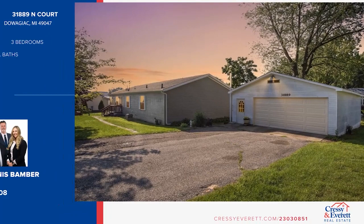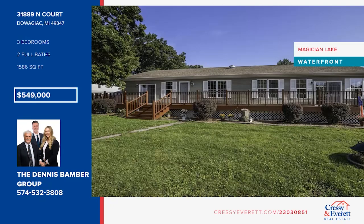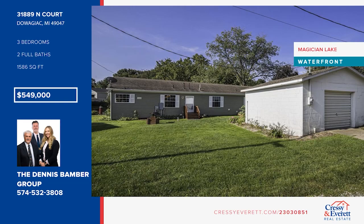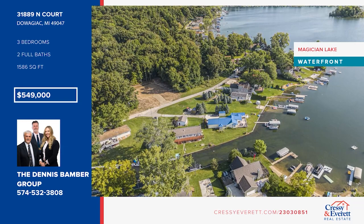This spacious home sits on one-third of an acre with a deck running the length of the house, perfect for outdoor living. Inside, enjoy open living spaces with an island kitchen and a large pantry, three generous bedrooms, two garages, and ample open yard space. It offers room to roam, plus an incredible 125 feet of water frontage on beautiful Magician Lake. Reach out to the Dennis Bamberg Group to experience lakeside living at its finest.